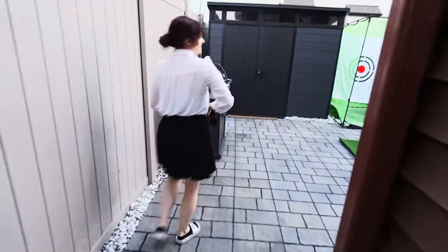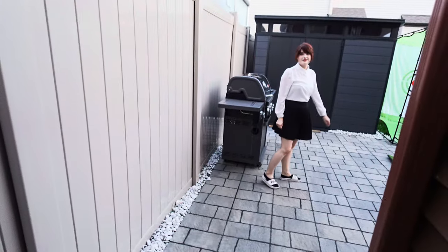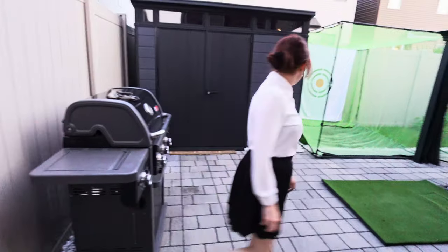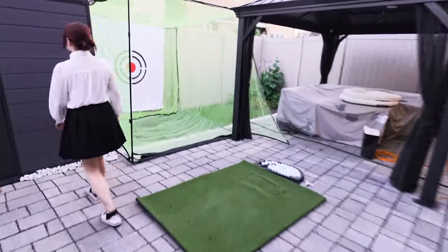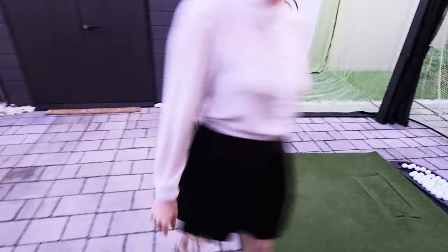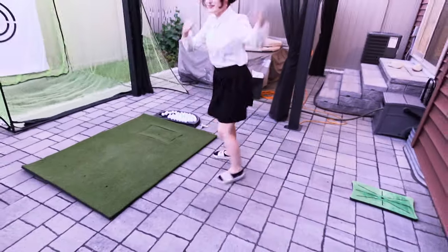We've actually shown the backyard quite a few times in our videos, but we have a new thing back here. It looks like there is a golf addict in this house!